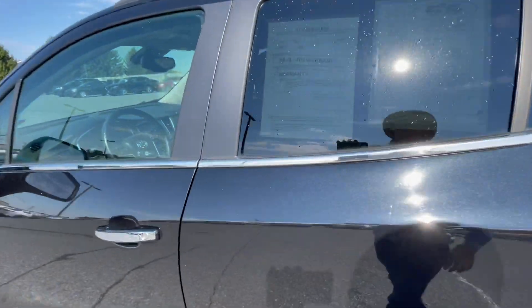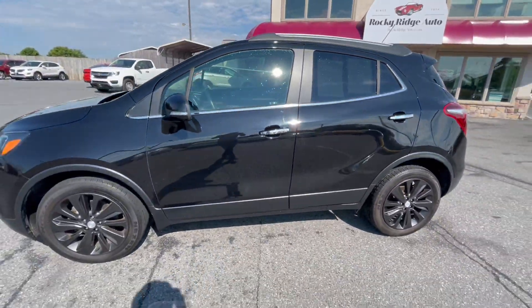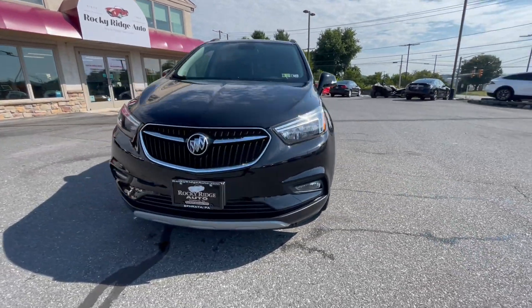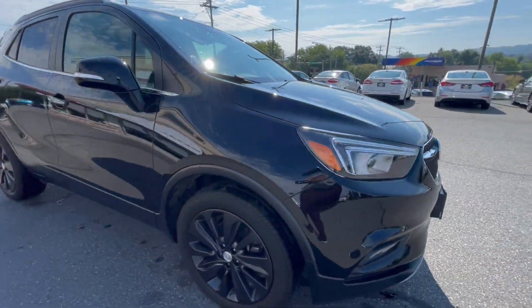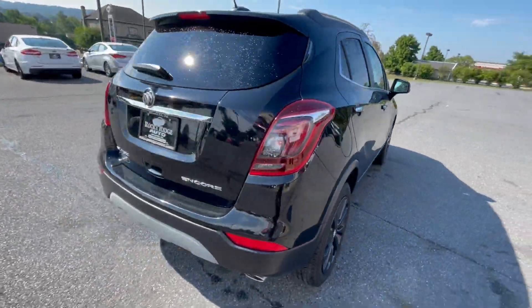This is the 2017 Buick Encore Preferred trim level 2. This vehicle is located at Rocky Ridge Auto Sales here in Ephrata, Pennsylvania. You can give us a call or stop on in — phone number is 717-733-8985.